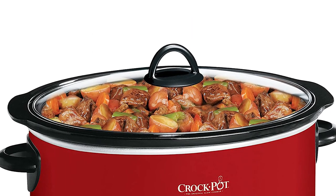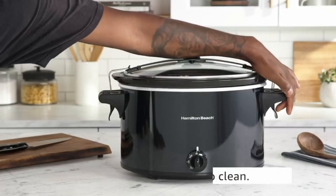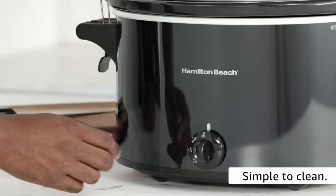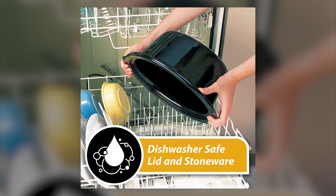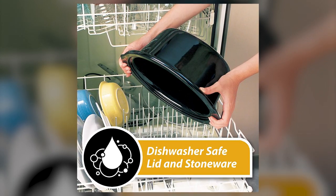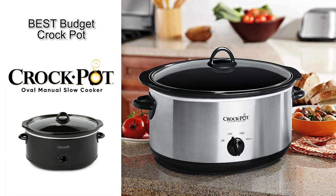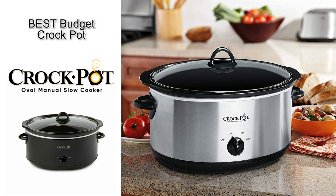If you're worried about how your dish is coming along, you can view the progress of your creation through the glass lid. The crock pot's handles are also large, making them easier to grip if you need to move the slow cooker around. It's also a breeze to clean because both the stoneware insert and the glass lid are dishwasher safe. So if you're looking for the best budget crock pot, the Crock-Pot Oval Manual Slow Cooker is likely going to be a good choice for your kitchen.